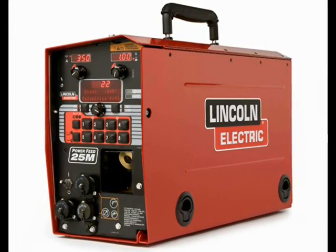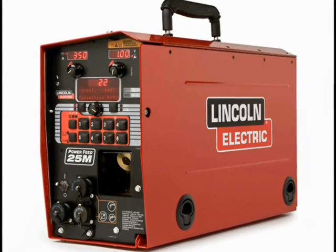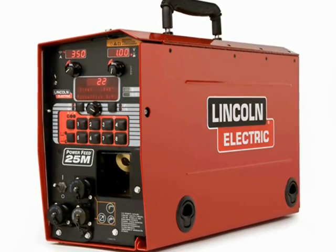With the PowerWave 455M STT, you can achieve outstanding welds in less time than you ever thought possible.